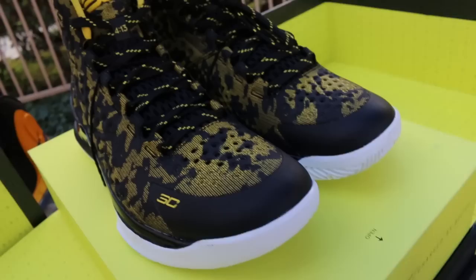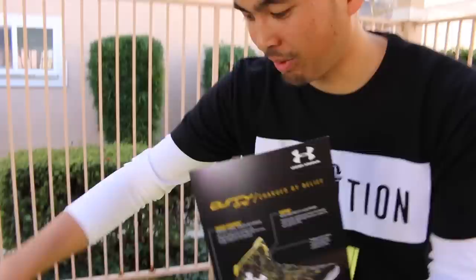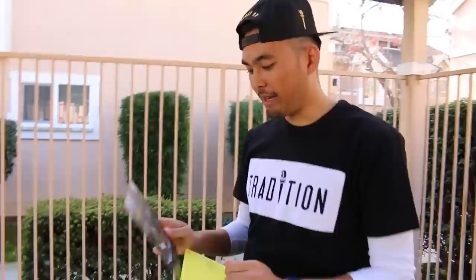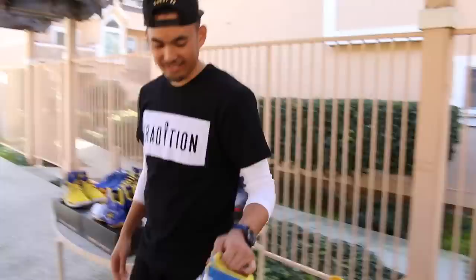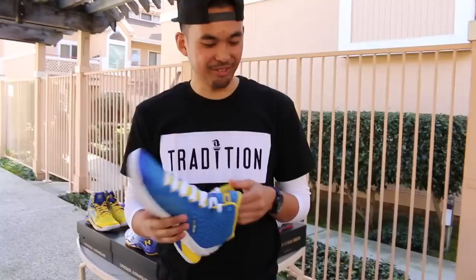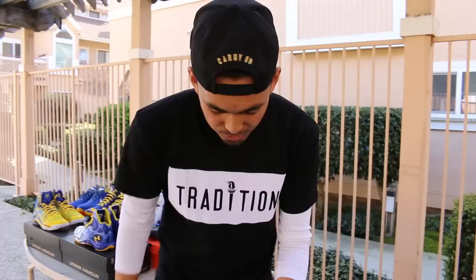Here we go — the Curry Ones. This is a special box they gave wear testers and everybody that attended the event. His PEs are actually a white UA logo, so I was thinking about maybe painting my pair white to match, because I like the white branding. The one he wore when they played the Cavs had the white on it — it was probably just to show the logo because from afar you can barely see it; it blends right in. This is the home colorway of the Curry Ones.